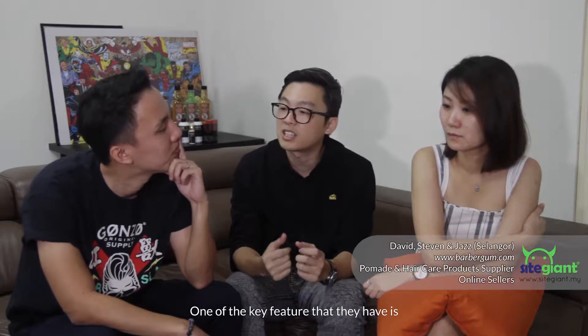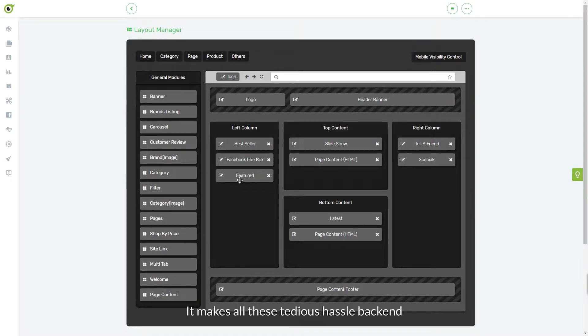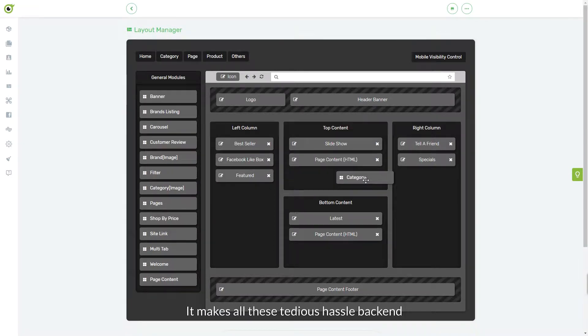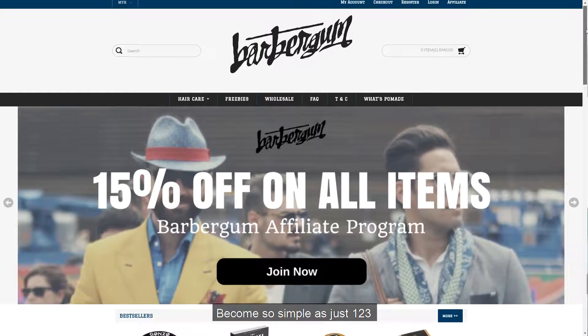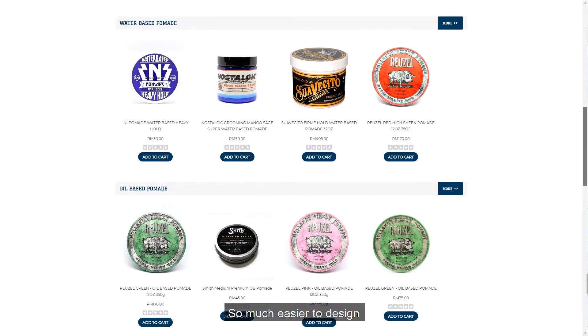One of the key features that they have is the drag-and-drop layout. It makes all these tedious, hassle backends become so simple as just one, two, three. Just very simple. So much easier to design.